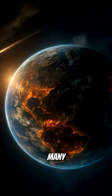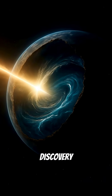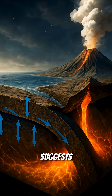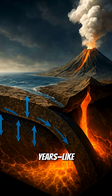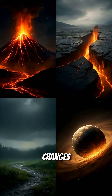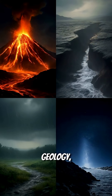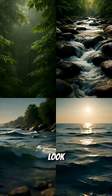Until now, many believed Earth's water came from comets or formed after the planet cooled. But this discovery changes everything. It suggests Earth has been circulating water internally for billions of years — like a deep, hidden water cycle beneath our feet. This changes how we understand Earth's geology, its climate, and even how the planet was formed.